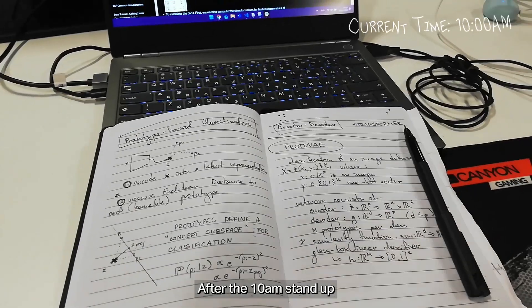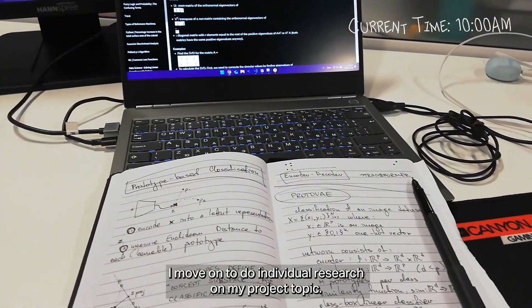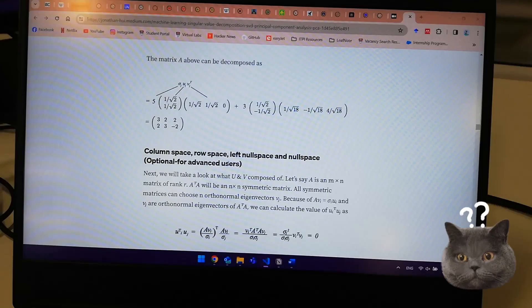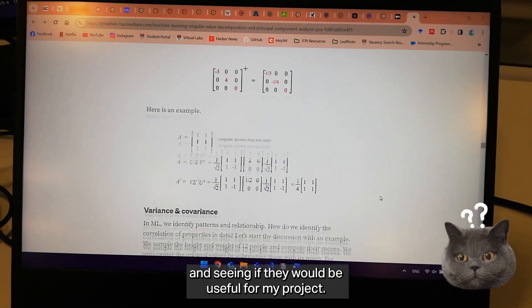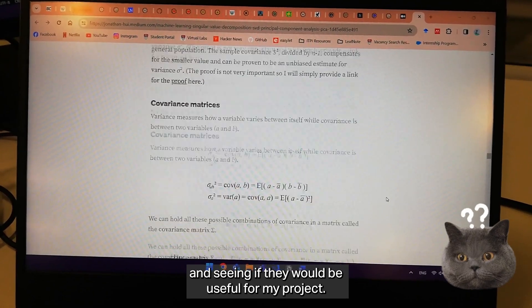After the 10 a.m. stand-up I move on to do individual research on my project topic. Most of the work today was about understanding the maths behind some famous techniques and seeing if they would be useful for my project.